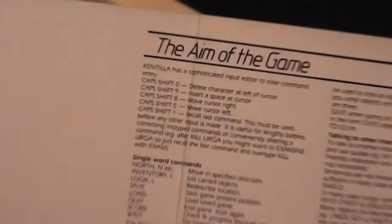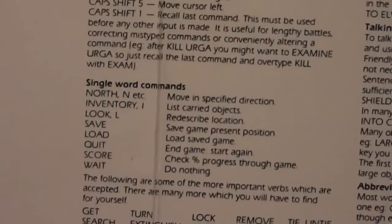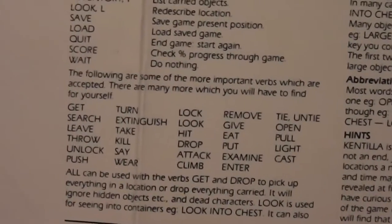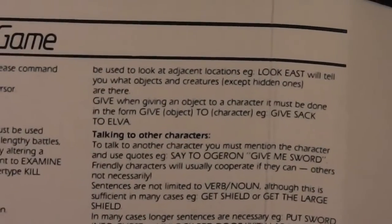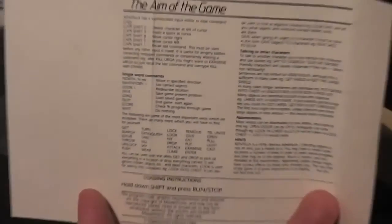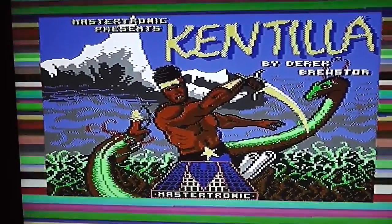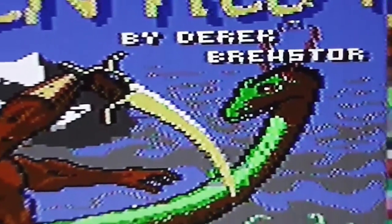Inside there are fairly detailed instructions, including details about a sophisticated input editor to ease command entry. There's a list of single-word commands for moving around, looking at inventory, saving, loading, and more action verbs for gameplay. It seems to have quite an advanced interface — you can look at adjacent locations, give objects to characters and take them back, and presumably talk to characters. The loading screen is a recreation of the front cover artwork, and it says Kentilla by Derek Brewster.